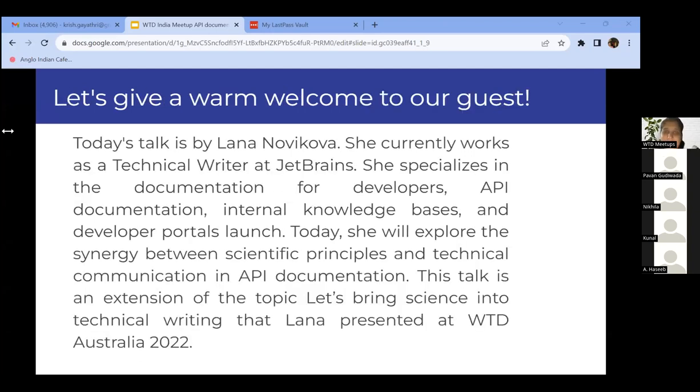Let's give a warm welcome to our guest. Today's talk is by Lana Novikova. She currently works as a technical writer at JetBrains. She specializes in documentation for developers, API documentation, internal knowledge bases, and developer portals launch. Today, she will explore the synergy between scientific principles and technical communication in API documentation. This talk is an extension of the topic 'Let's Bring Science into Technical Writing,' that Lana presented at Write the Docs Australia 2022.